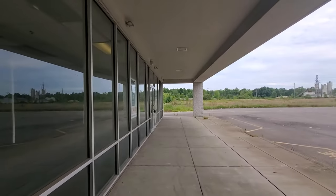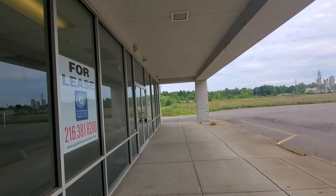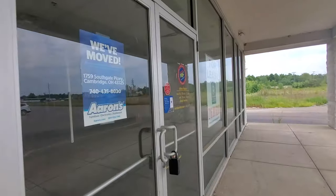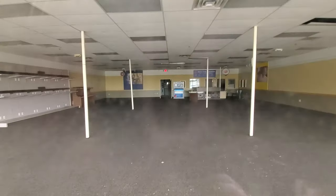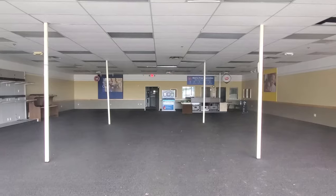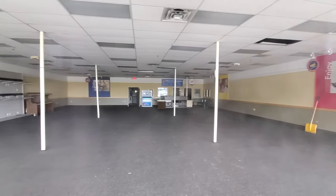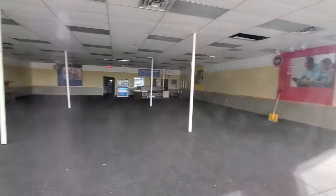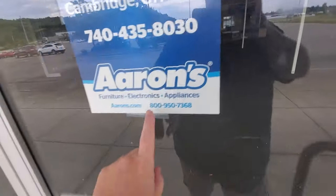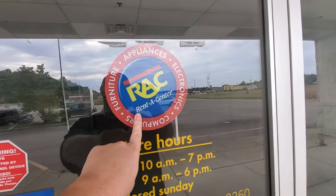And then down here, this was the Rent-A-Center. Zoom in on that — it's like a phone thing, I guess. That's what that looks like. Apparently it became an Errands, but here's the Rent-A-Center sign.